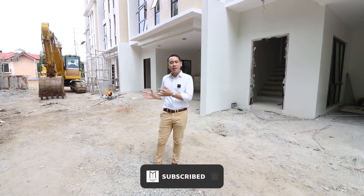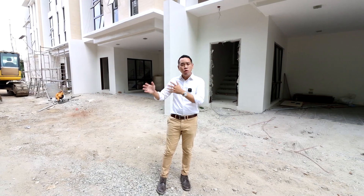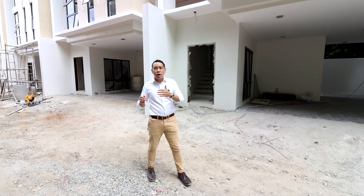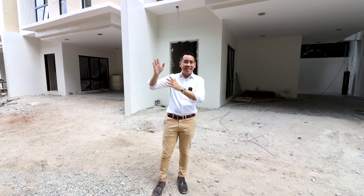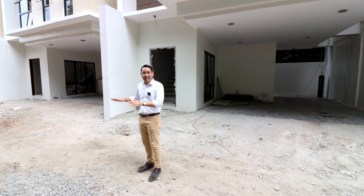Welcome to our latest open house tour for a brand new 22-unit townhome development for sale located near Tandang Sora here in Quezon City. This property is just 5 minutes away from Commonwealth Avenue and just about 5 to 10 minutes away from Visayas Avenue. As you can see, the whole property is currently pre-selling.